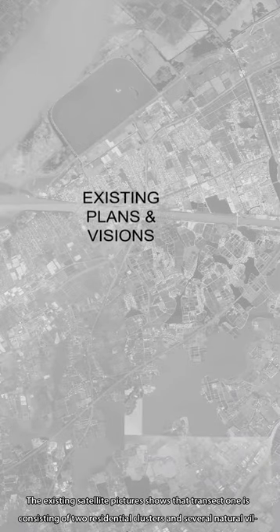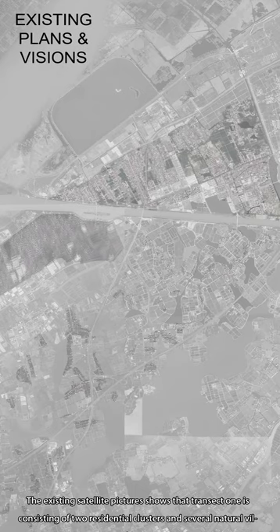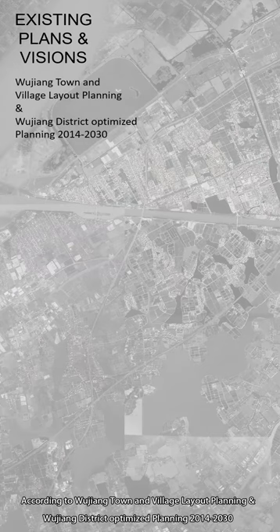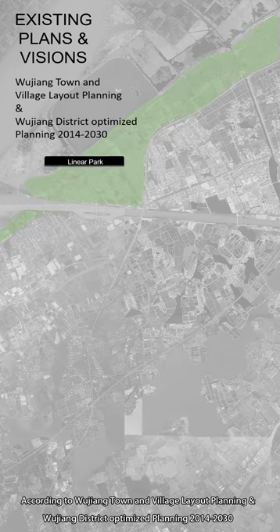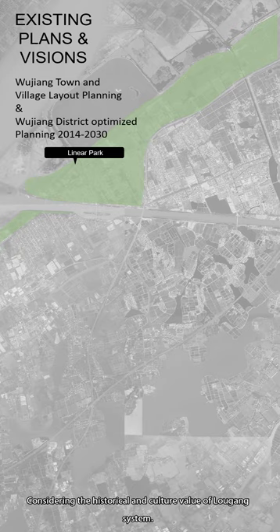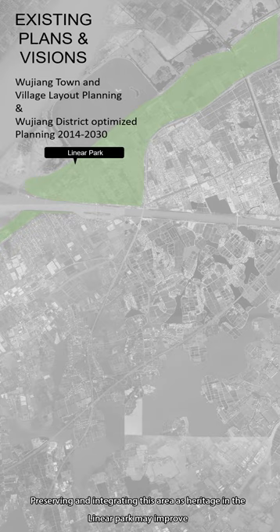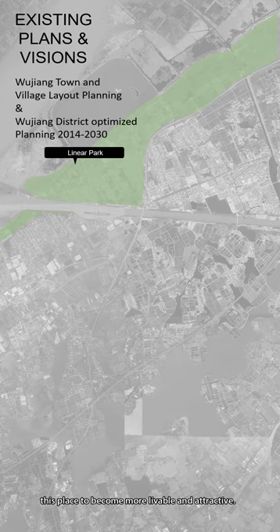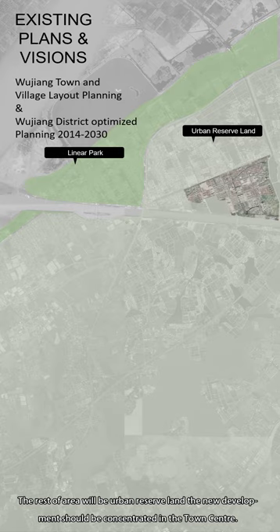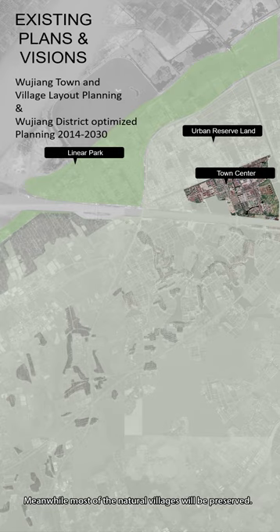The existing satellite picture shows that Transect 1 consists of two residential clusters and several nature villages. According to Wujiang Town and Village Layout Planning and Wujiang District Optimized Planning from 2013 to 2014, areas along Taihu Lake will be developed into a linear park and most of the settlements will be removed. Considering the historical and cultural value of the Logang system, preserving and integrating this area as heritage within the linear park may improve the place to become more livable and attractive. The rest of the area will be urban reserve, and new development should be concentrated in the town center, while most of the nature villages will be preserved.